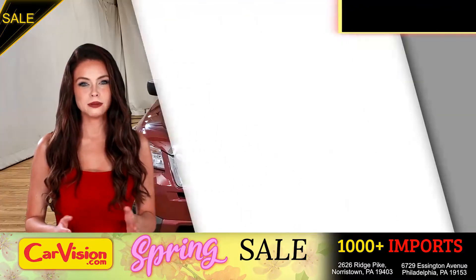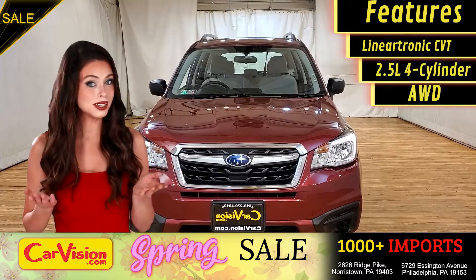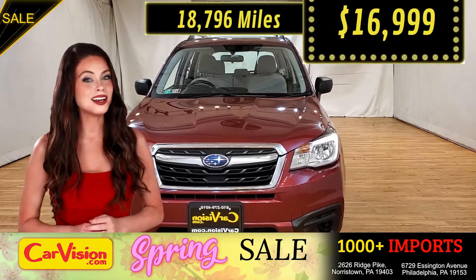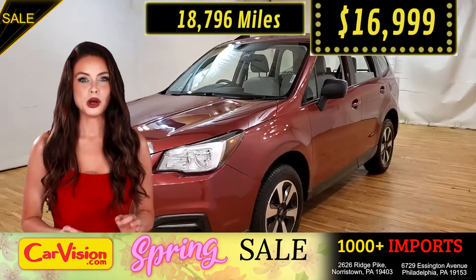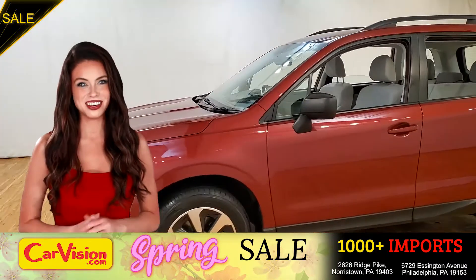This awesome ride comes with incredible features, and the best part — the right miles and an unbeatable price. What a deal! So let me show you some of the great features of this vehicle.